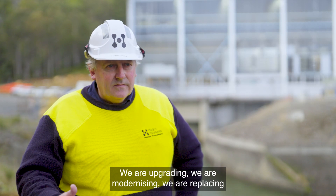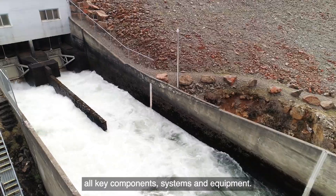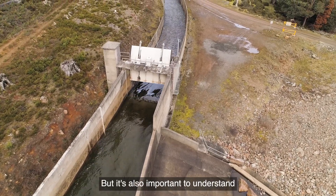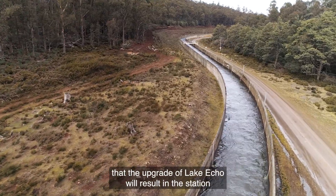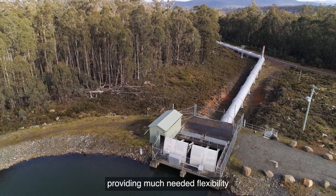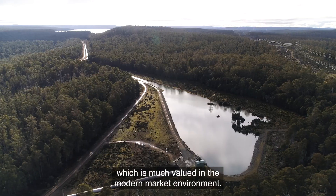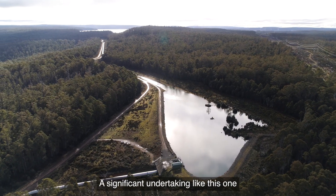We are upgrading, we are modernising, we are replacing and we are refurbishing all key components, systems and equipment. It's also important to understand that the upgrade of Lake Echo will result in the station having complete remote operating capability, providing much needed flexibility, which is much valued in the modern market environment.